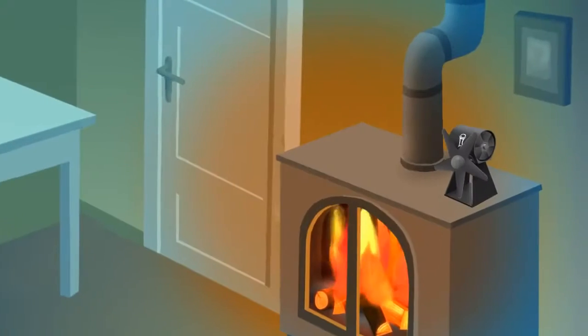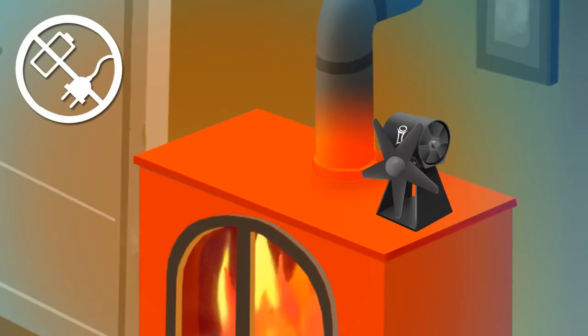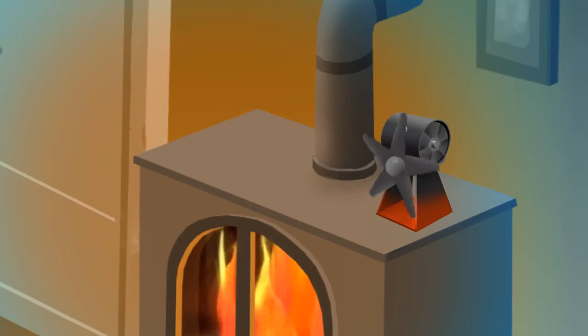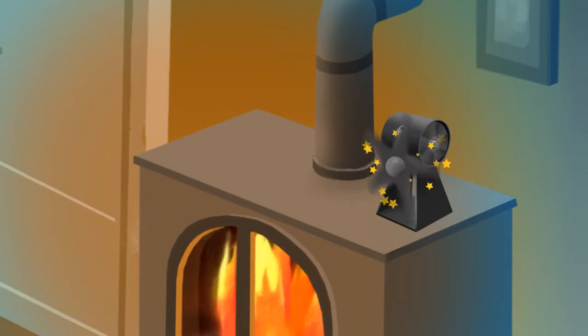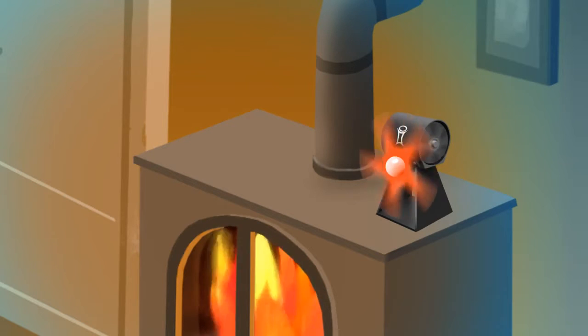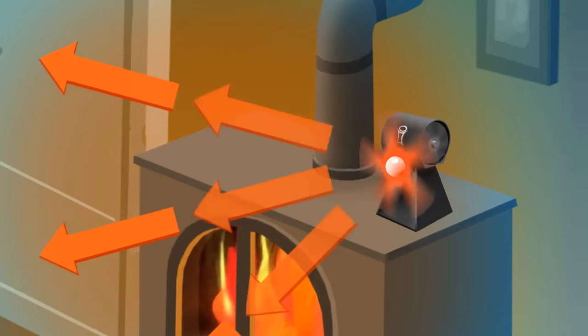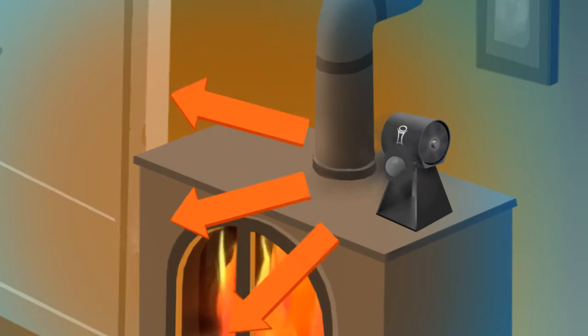How does it work? Smart fan generates its own electricity from the heat of your stove. The hotter the bottom and the cooler the top, the more electricity is generated. The electricity propels two fan blades. The main one distributes the air into the room, and the axial blade keeps the top part cool, increasing efficiency.